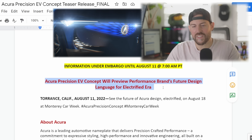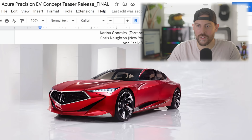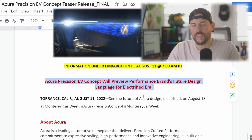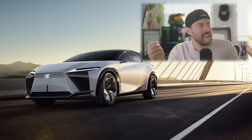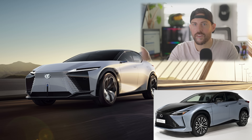Starting with the press release: Acura Precision EV Concept. The only thing that's different in terms of the name between this one and the old one is the inclusion of EV. This will preview the brand's future design language for the Electrified Era. It's not that much different than a couple years ago when Lexus had the LFZ Electrified Concept, and we now have the RZ coming out later this year or early next year — you can see certain design elements. That's what's happening here for Acura with this EV concept.